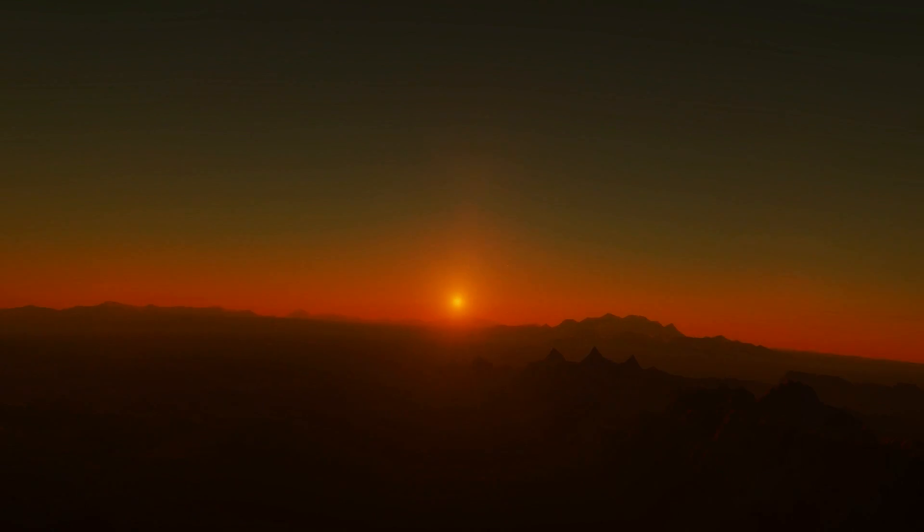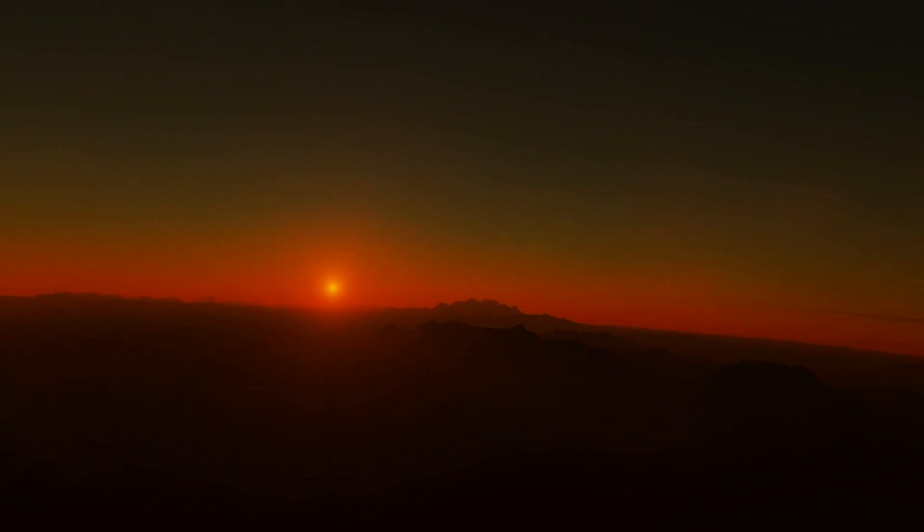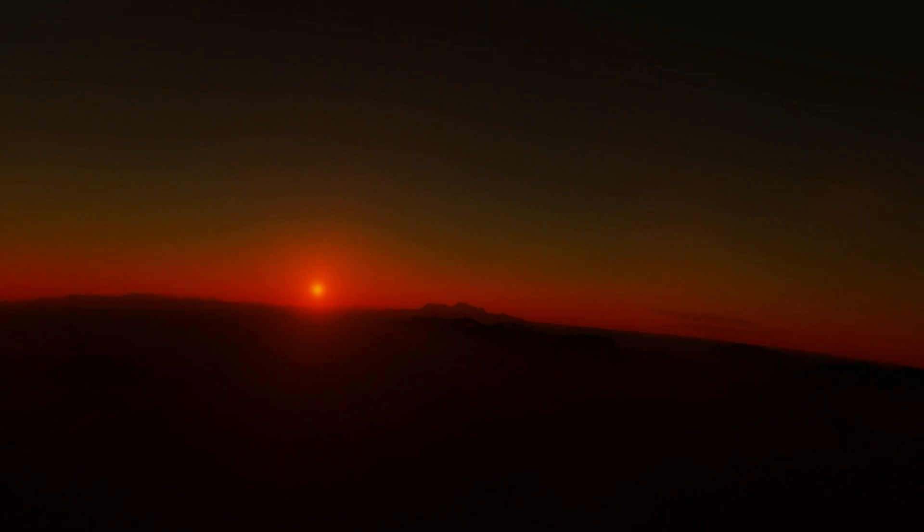The sky darkens as we move to the nighttime side of the planet. The young orange star gives the sky an eerie red glow. The observation camera adjusts, and a sky full of stars is revealed.